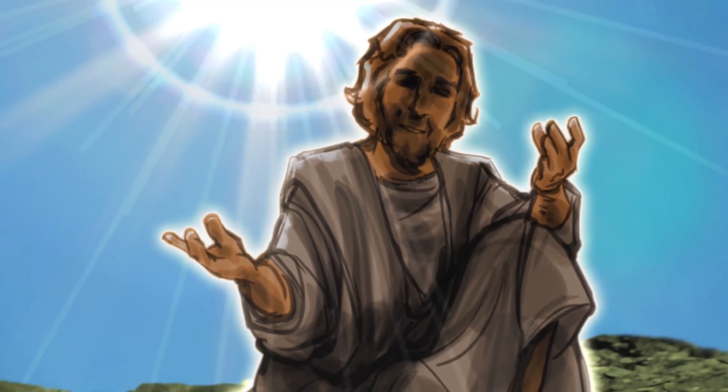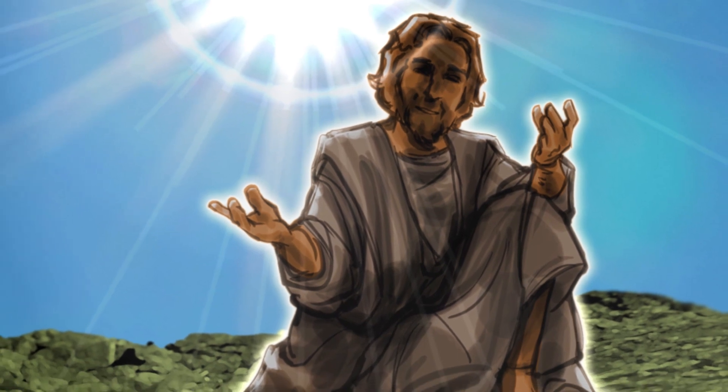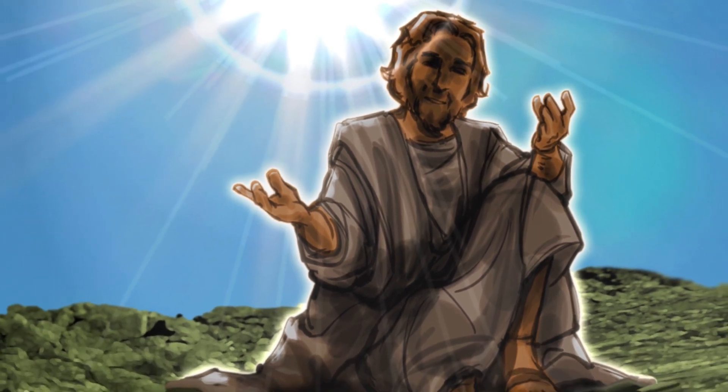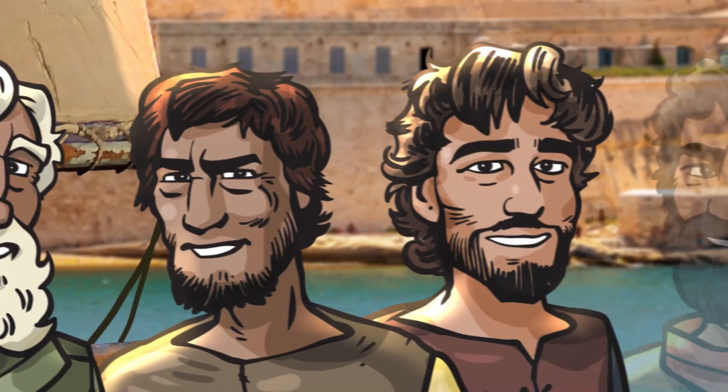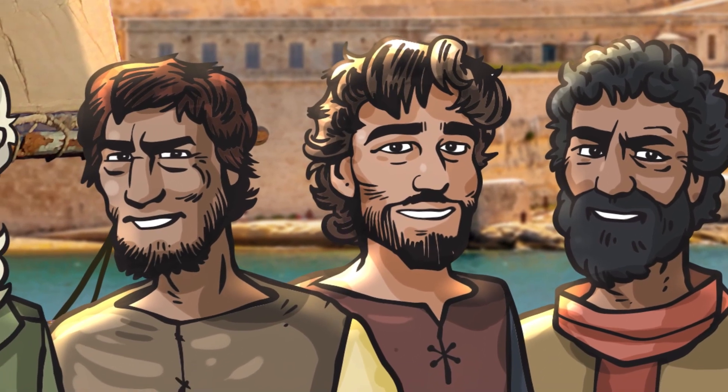Hey, everyone. I'm Brian. After 40 days in the wilderness, Jesus began to go from town to town, teaching and healing. Even though he's God's son, he didn't start out in the capital city of Jerusalem. He didn't go to the fine homes of the religious leaders. Instead, Jesus met with ordinary, everyday people on hillsides and by the lakeshore, and he chose some of the most unlikely people to be his closest friends and followers. Four of these men were uneducated fishermen: Peter, Andrew, James, and John.